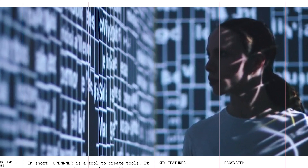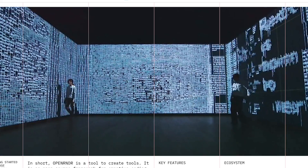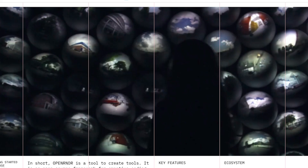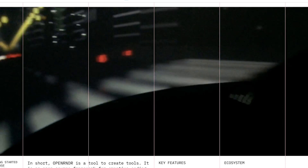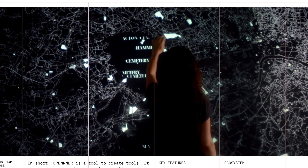OpenRender is an open-source creative coding environment similar to Processing, but with a few advanced features. It's free to download and play with. I'm still barely competent with Processing, but if you're ready to branch out, this could be a good fit.